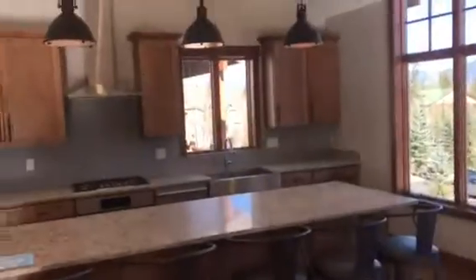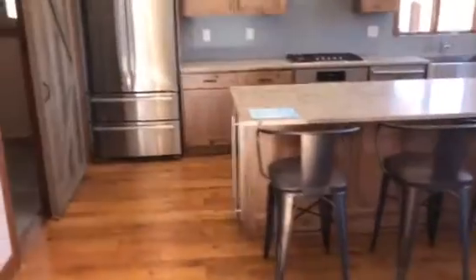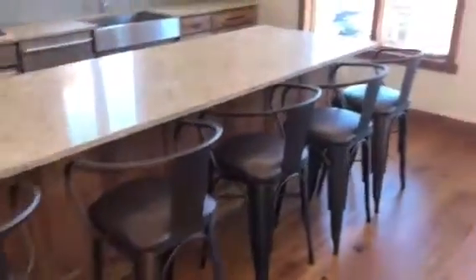Vaulted ceilings. Gas fireplace. The living room connects to the kitchen — just a gorgeous kitchen. One of my favorite features is going to be right here to the left, which has more storage and the washer/dryer.